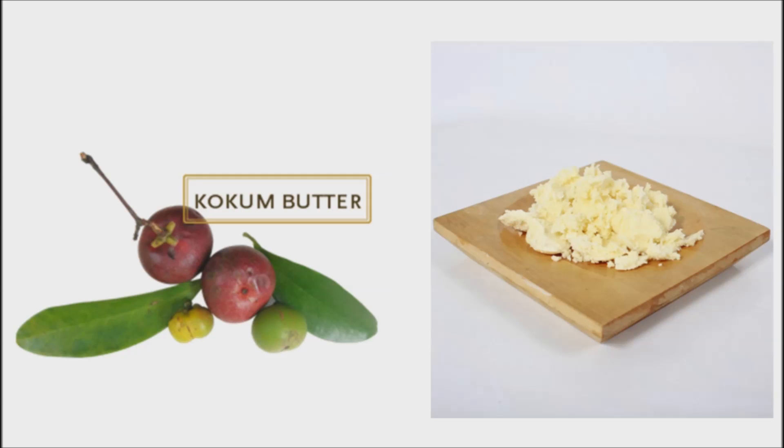Kokum butter is an emollient and easily absorbed by the skin and hair. It is nutritious and regenerative. It softens the skin, regenerates skin cells, heals, protects, and hydrates. It won't clog pores like creams and lotions do, thereby avoiding the occurrence of acne and pimples, and also helps ease absorption of the butter into the skin.